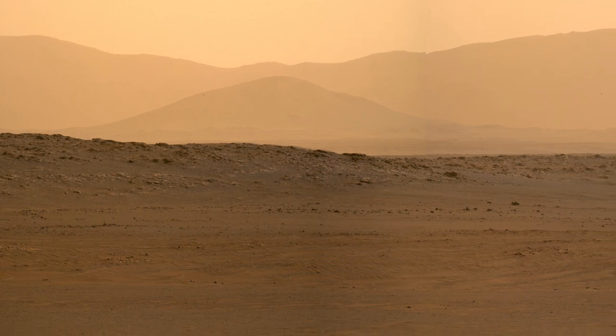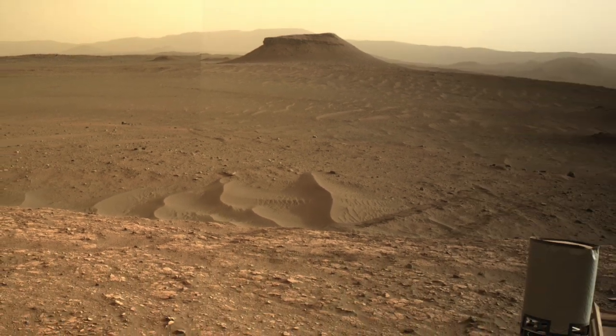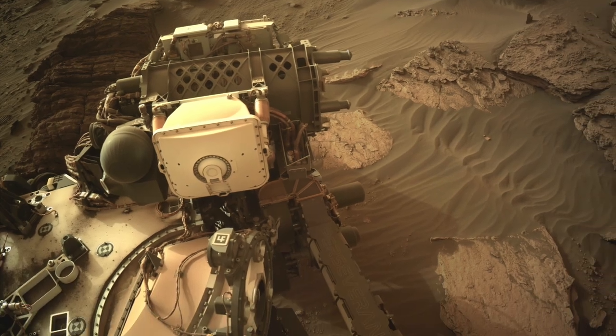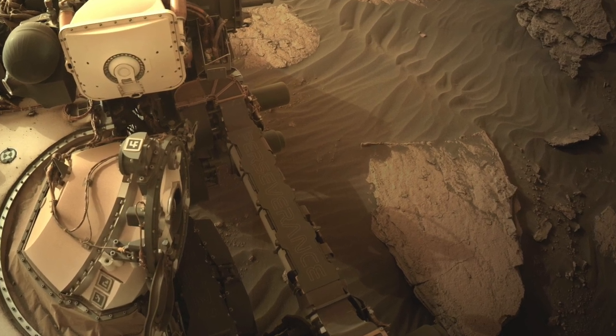Perseverance arrived in its current location on Sol 477 after investigating what appear to be mudstones. Now it's turned its attention to the finely layered rocks slightly higher up, where it just recently completed a successful core sampling attempt — but that will be the subject of a future episode of Mars Guy.